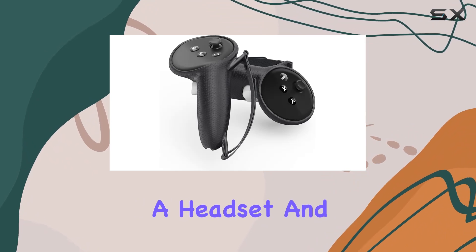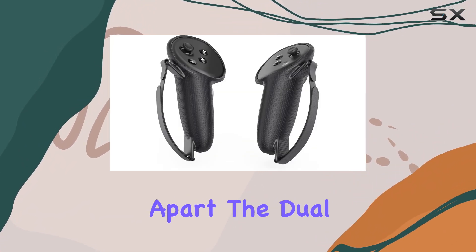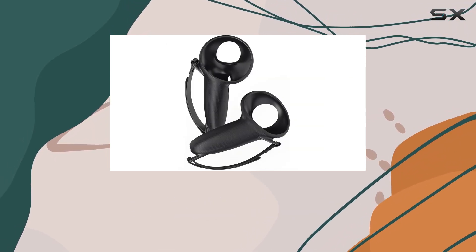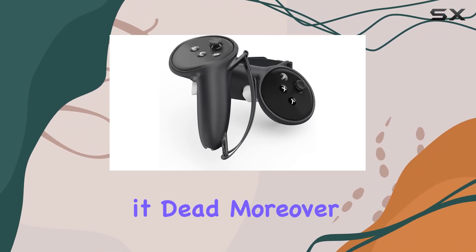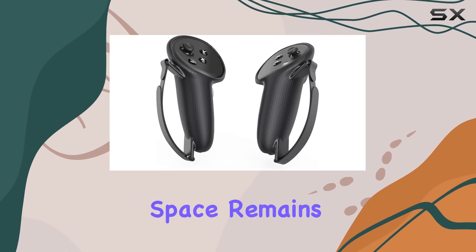At first glance, the stand impresses with its capability to hold not just the console itself, but also two controllers, a headset, and up to 12 games. But it's the details that truly set it apart. The dual controller charger station promises to keep your controllers ready and fully charged, eliminating the frustration of picking up a controller only to find it dead.